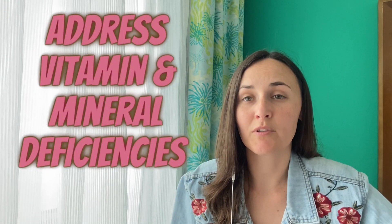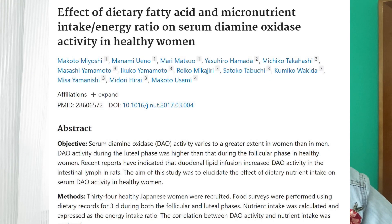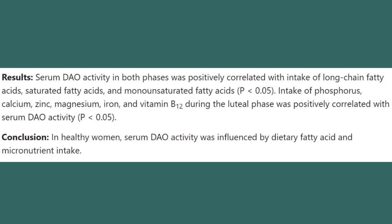Another thing that can help is addressing vitamin and mineral deficiencies, in particular vitamin B12. There was a study done in Japan with 34 healthy women to assess the effect that nutrients had on DAO activity. These women were given minerals and B12, and the study found that their DAO activity increased when they were taking these supplements.